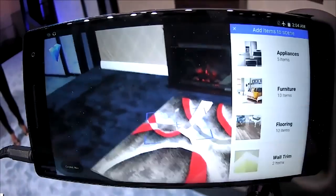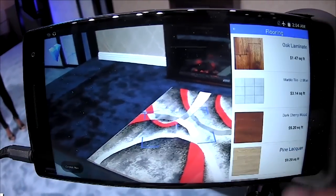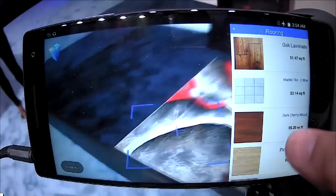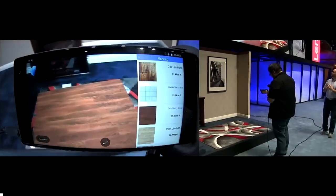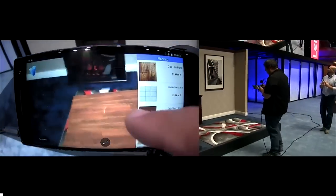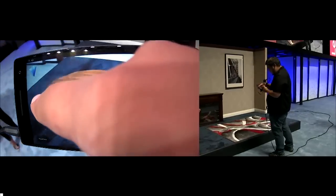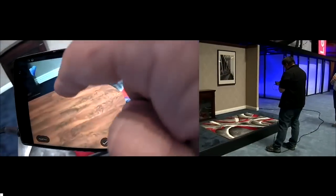I'll push this plus button, and we have a menu on the side, so I'll click on flooring. What kind of flooring did you want? Let's go with the dark cherry. I'll put down the dark cherry — it lays down a swatch, but the neat thing about it is I can drag my finger and actually extend the size of the swatch to cover more of the floor. Doesn't it look better already? Yes.